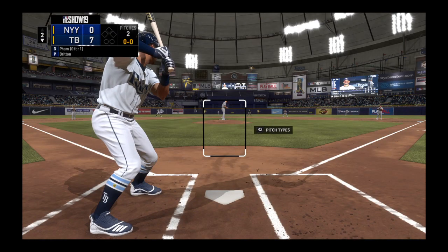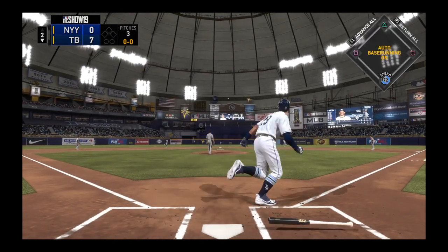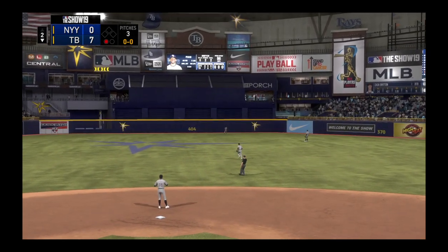In his first at-bat, the left fielder faces the first pitch — a line drive to center field. Hicks is there and he has it for the out.